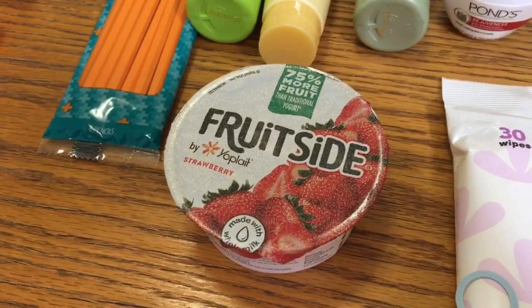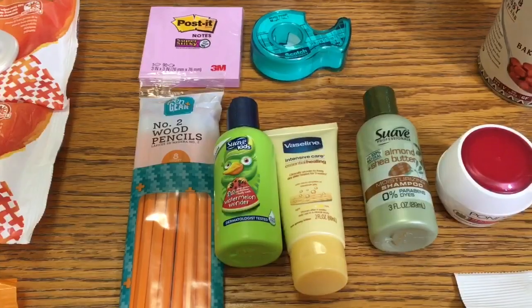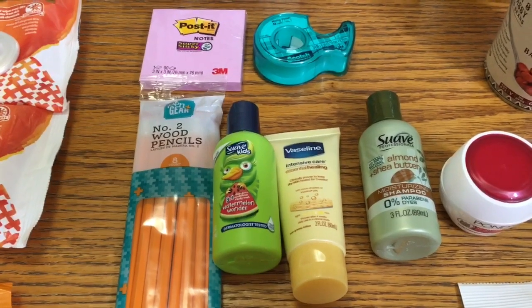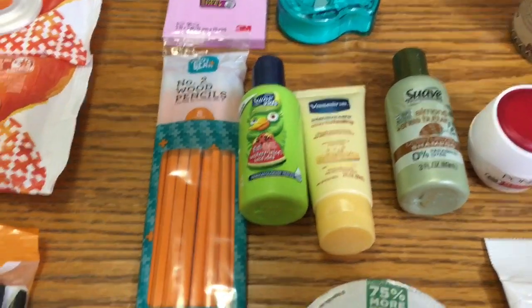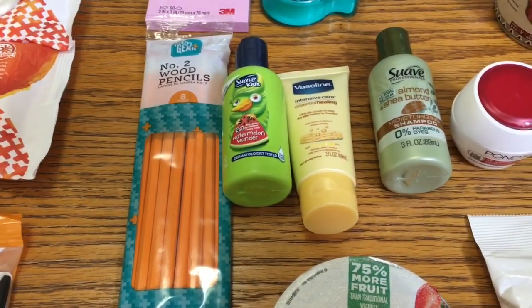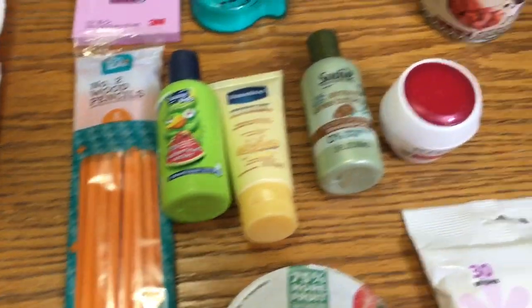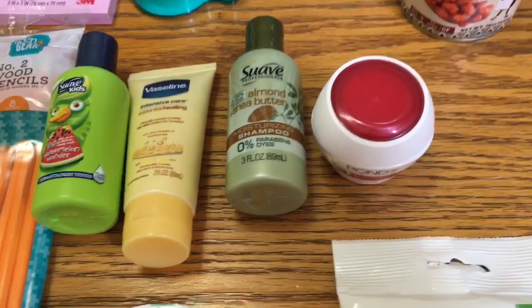I've shown these Shopkick deals multiple times now: the tape and the post-it notes were a three cent money maker, the pencils were seven cents, and the Suave and the Vaseline were a 13 cent money maker. But I haven't shown these yet — my store has been really slacking in the travel size area.